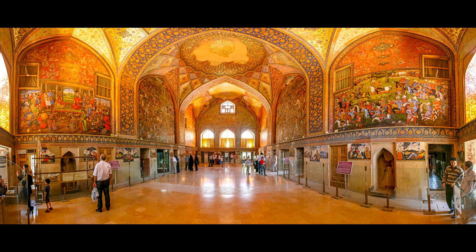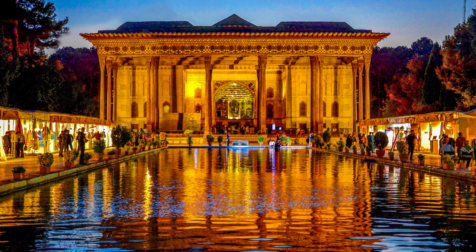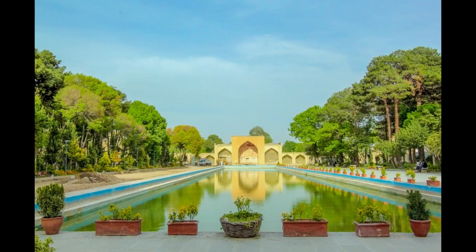The ceiling of the porch is also embellished with various paintings that are enclosed in elegant wooden frames with different geometrical shapes. The image of the marble pool in the middle of the porch can be seen in the ceiling decorations.